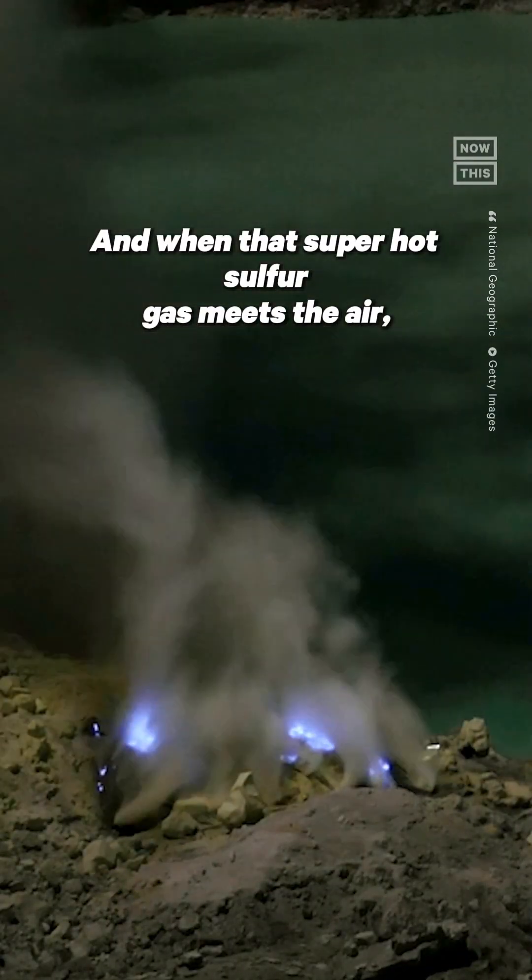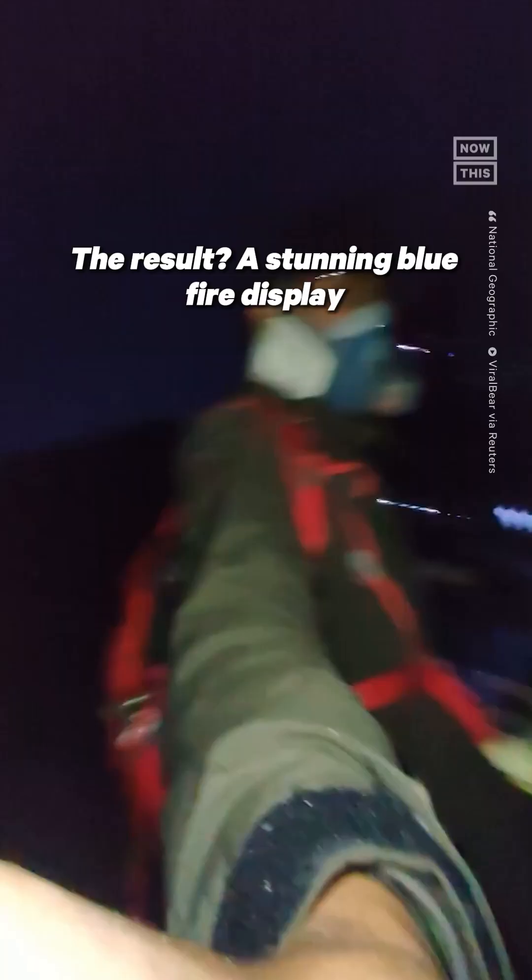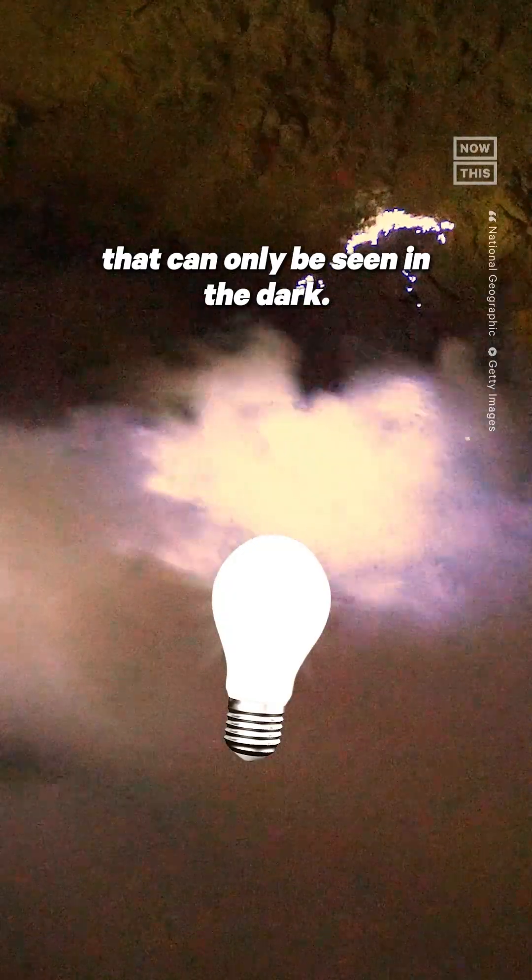And when that super hot sulfur gas meets the air, the temperature and pressure change ignites it. The result: a stunning blue fire display that can only be seen in the dark.